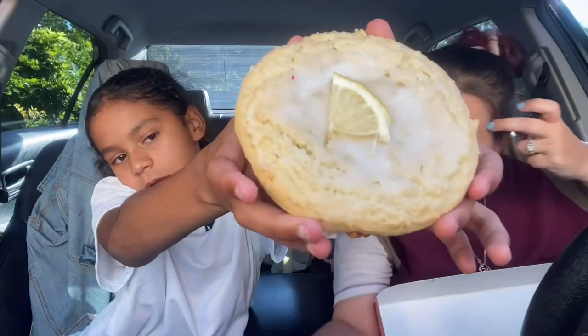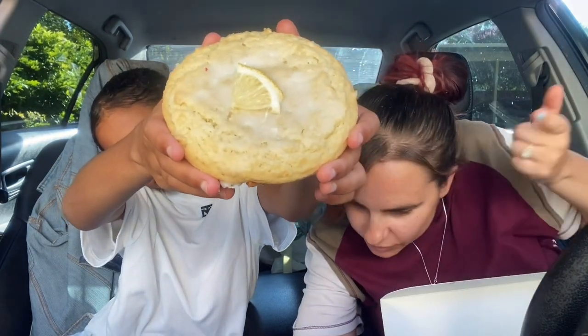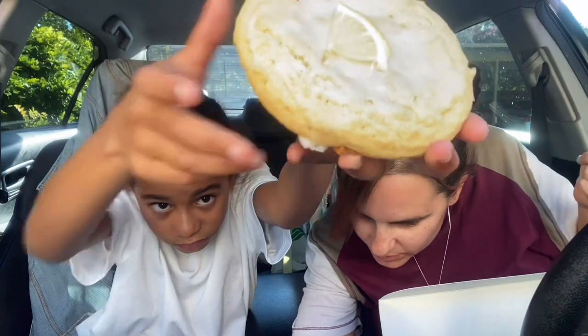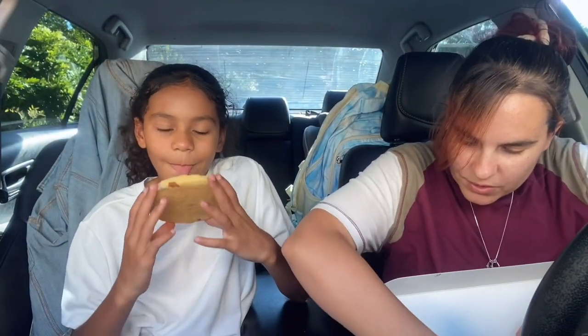This other one is the lemon glaze, which we've tried before — a lemon cookie layered with lemon glaze and crowned with a fresh lemon slice on top. We've tried that one before; we like the lemon ones. Mondays are crazy — we have to hurry because she has dance class.